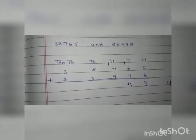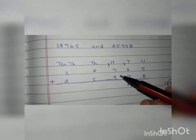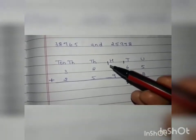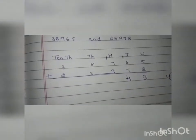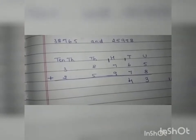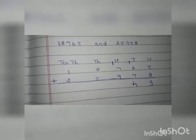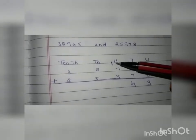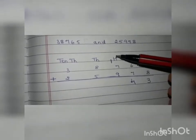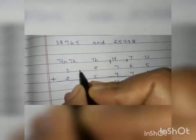Now we add the hundreds. The numbers under the hundreds are 7, 9, and the carry 1. We add 7 and 9 to get 16, then add the carry 1 to get 17. We write 7 under the hundreds and take 1 as carry to the thousands column.